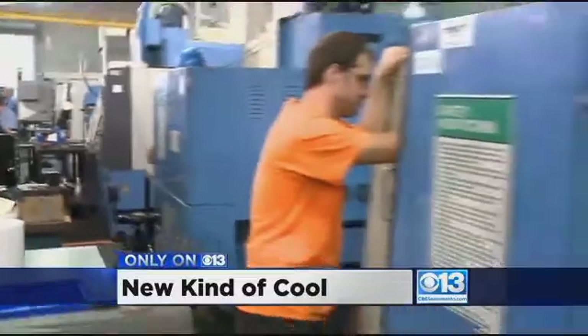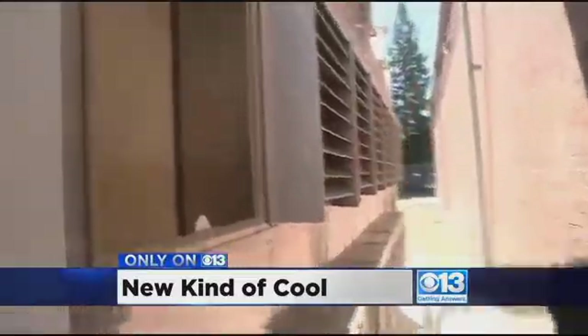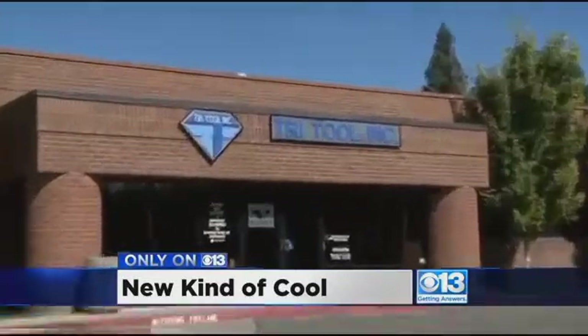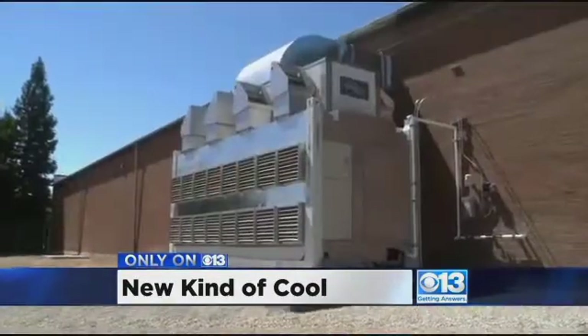The major drawback appears to be the steep startup cost, but TriTool says the Climate Wizard will pay for itself in just two years. Skeptics no more: "This was a perfect solution. There was nothing we could buy that would work as well as this has worked — there's nothing else out there." SMUD hopes to start up that rebate program by next year, and there's talk that some local schools and even the folks building the new arena are interested.